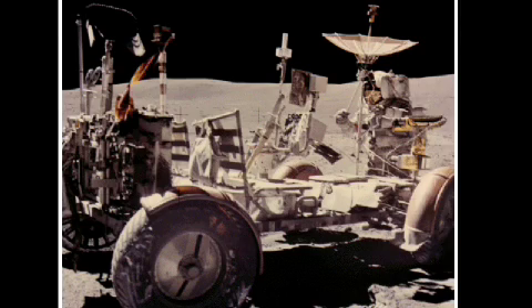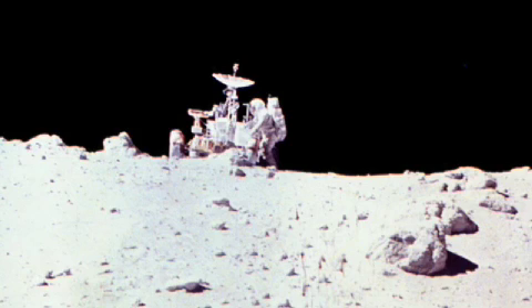As we drove across the lunar surface, we had no TV. So I was giving a running description to mission control and the science community about what we were seeing. I was taking pictures every 50 meters, and I was navigating us to our destination.